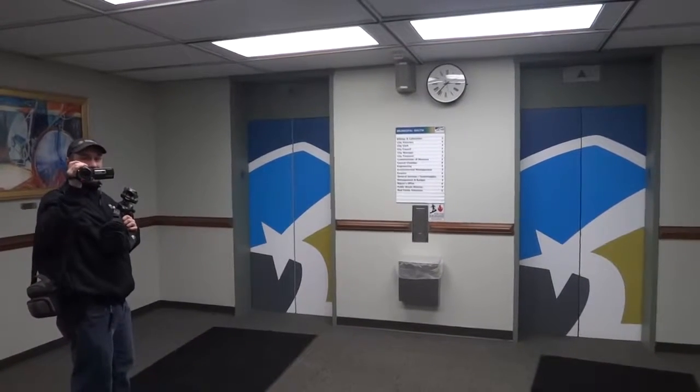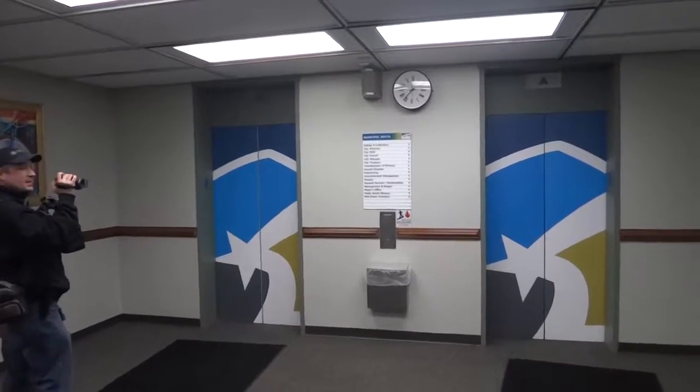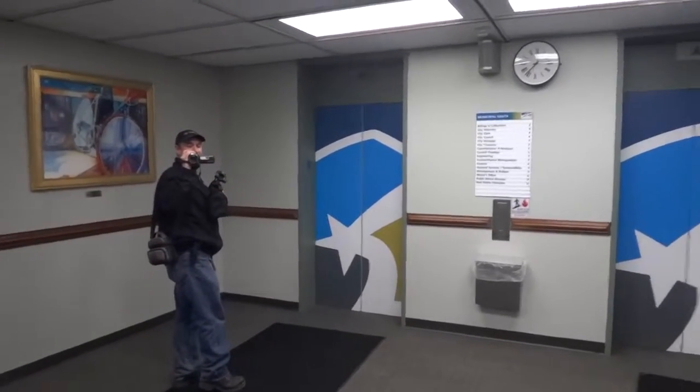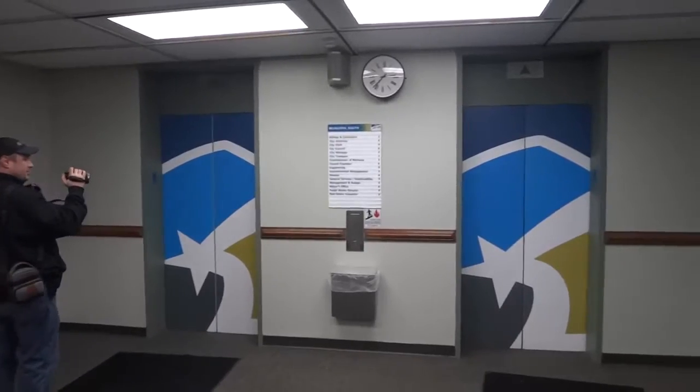On standby. I'm in the Municipal Building, Roanoke, Virginia, with Nunn Uddervan, Diesel Doocy, and Drew. We're going to ride the Old Dominion elevators.